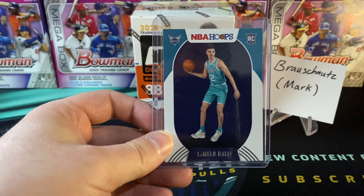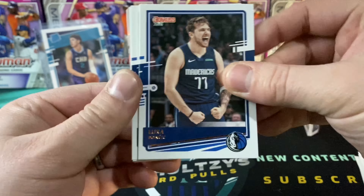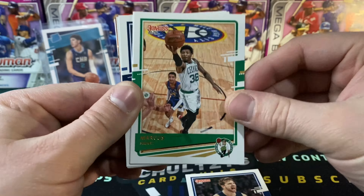Smash that like button for more good juju. We still could get our auto or memorabilia card coming up. Luka Doncic. And a Marcus Smart. Now back with the Portland Trail Blazers. We might have an orange parallel — some of these blasters have orange and blue parallels. That is a Sadiq Bey. That's pretty sweet.